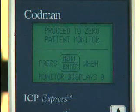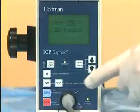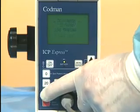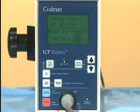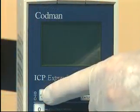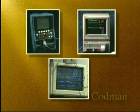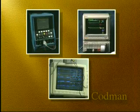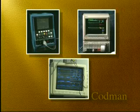Use of the system is simplified because setup and operating instructions can be found directly on the screen, thereby eliminating the need for manuals or guides that may not be available when you need them. All of the ICP Express's functions, including zeroing and patient monitor calibration, are activated with one-touch key operation, affording simple, quick equipment setup. The ICP Express also offers universal compatibility with a wide variety of patient monitors, so patients can be moved throughout the hospital or to other facilities.